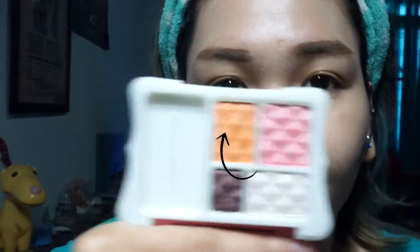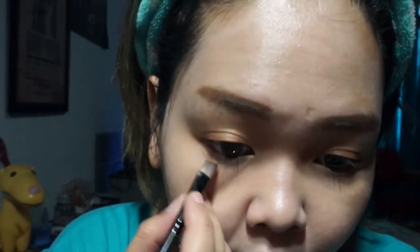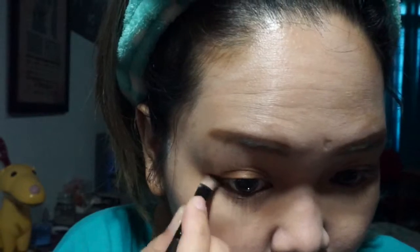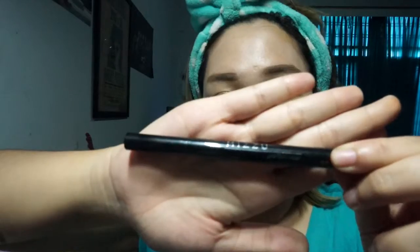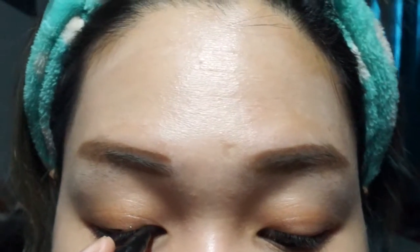I'm using the same orange color for under eye as well. I have Kamek highlighter, number 1. I use this for bringing the orange color more pop. For eyeliner, I'm using Mitsu pencil wear eyeliner in black color.